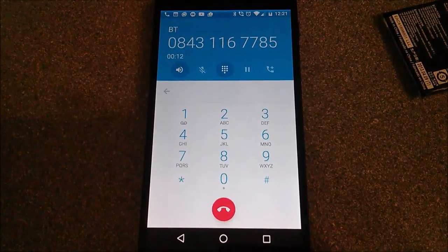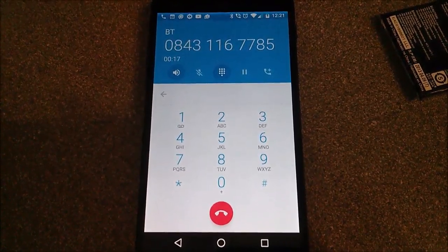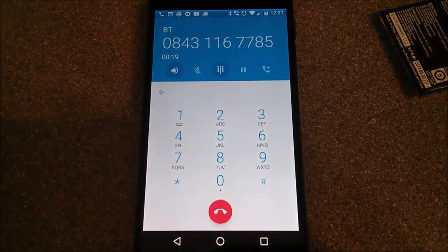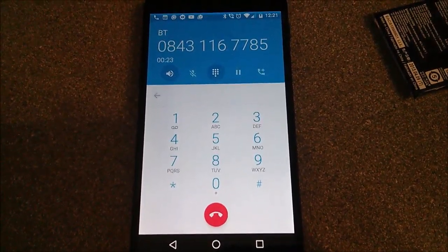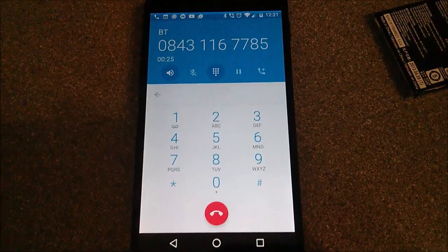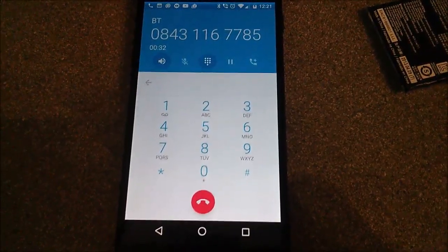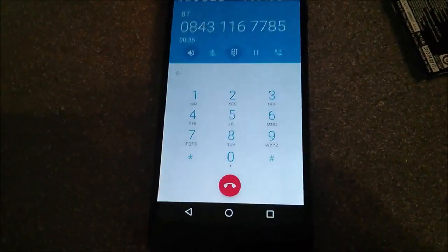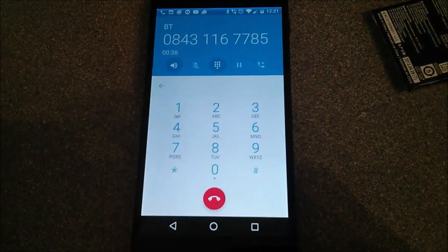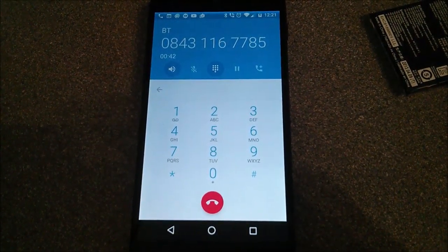The call plays: 'Please hold while we connect your call.' At this point I'm pretty sure they've answered the call, because it says 'please hold while we connect.' So I'm now being charged for listening to: 'You are currently held in a queue and will be transferred to an operator as soon as possible.'